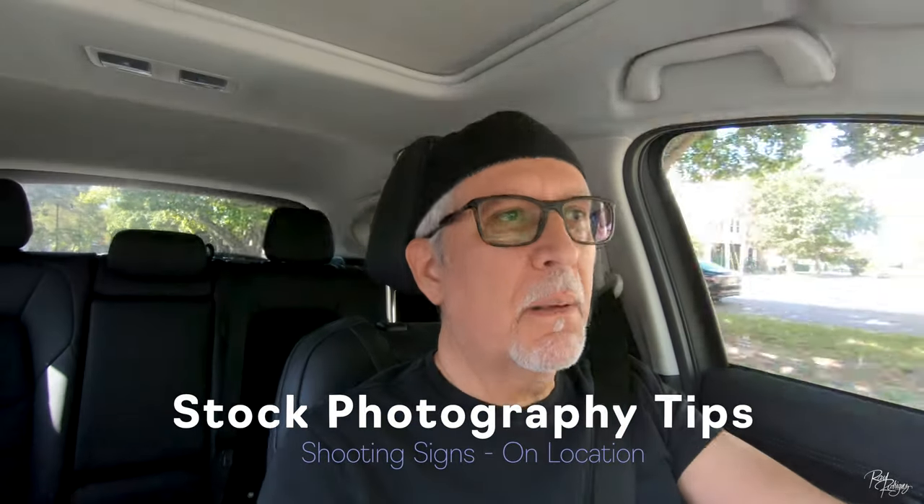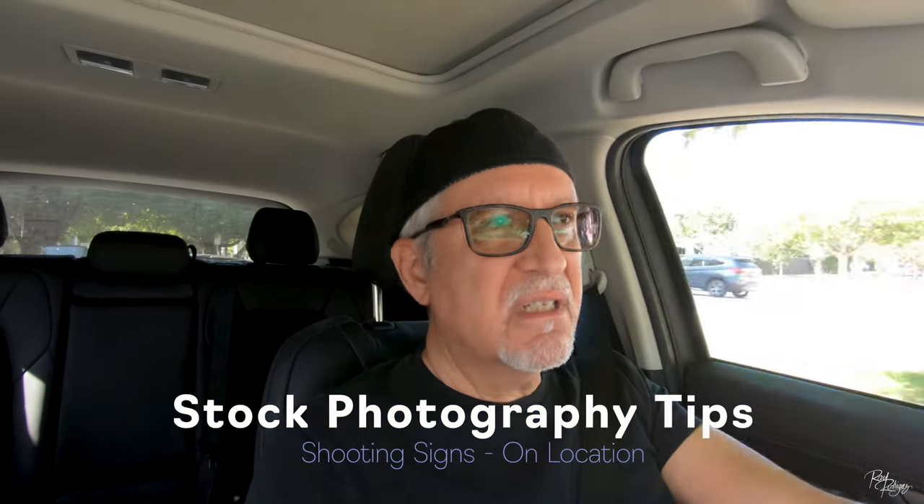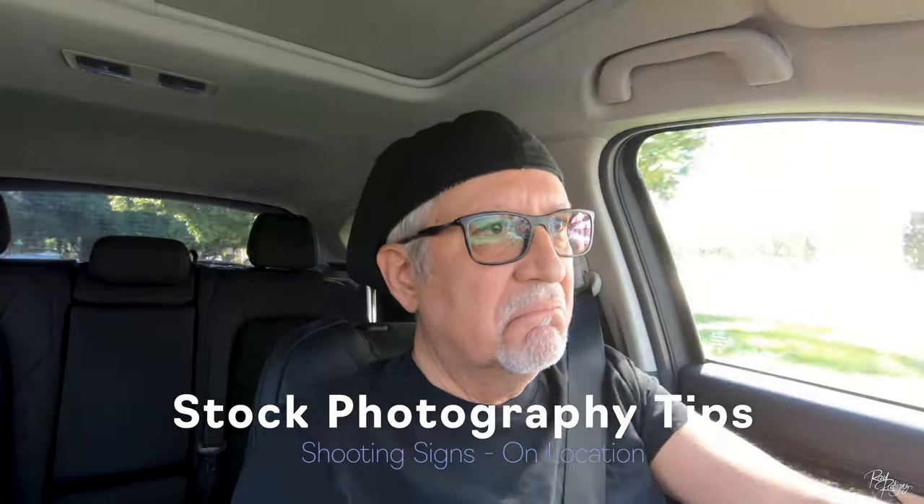Hey there, Raoul here back with another video. A few months ago I made a stock tips video covering the topic of shooting signs. Signs are some of my top sellers in my portfolio and I haven't shot signs in a long time, so I thought let's shoot some signs today. It's almost noon, which is probably the worst possible time to go out and shoot because the lighting is not the best, but I thought I'd give it a shot. Didn't have anything on my agenda today, so might as well enjoy this beautiful day in Miami — it's sunny, got some clouds, nice blue sky, so maybe I'll get some good shots.